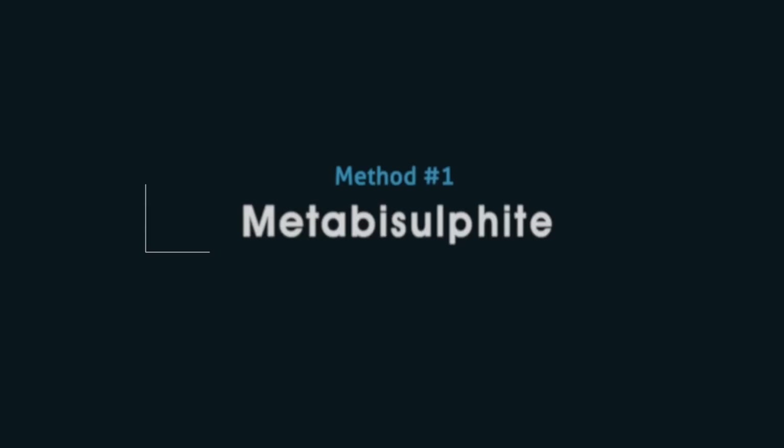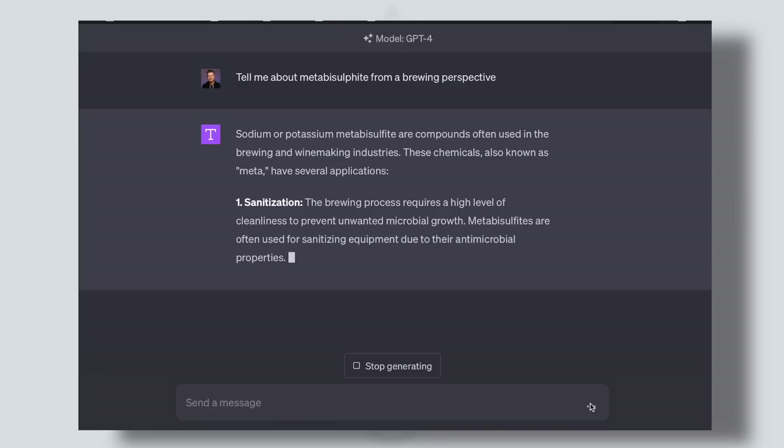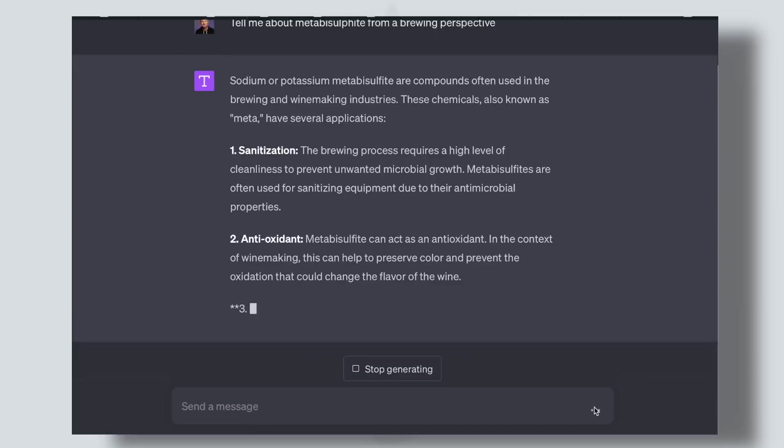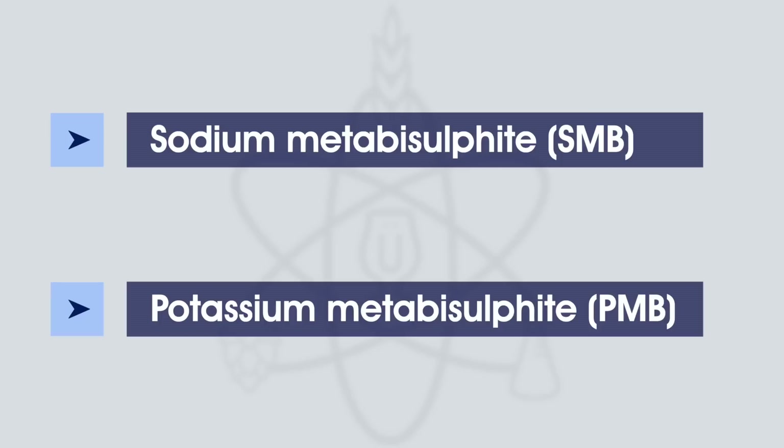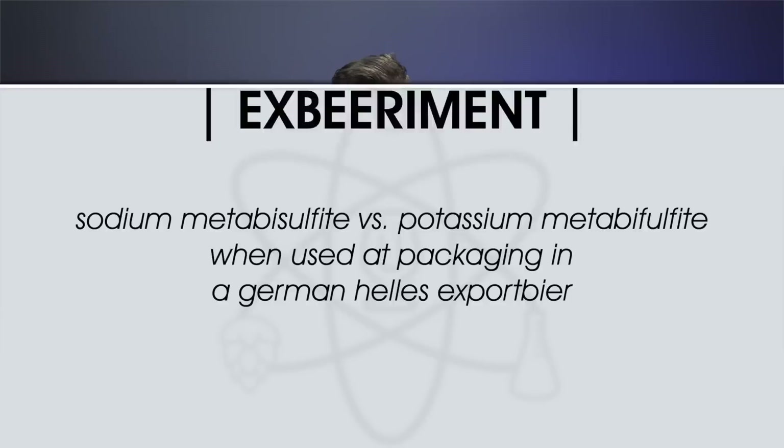Let's start with metabisulfite. Sulphites are chemical compounds widely used as a preservative in the food and beverage industry. While most commonly used in wine as a means of inhibiting unwanted microbial activity, there's been increased interest in the positive impact sulphites can have on beer, particularly as it relates to reducing the risk of cold side oxidation. A brewer simply needs to dose the beer at packaging with one of two similar salts: either sodium metabisulfite (SMB) or potassium metabisulfite. We've tried both and found them to be indistinguishable, so go with what you have on hand. Chances are you already have PMB, otherwise known as Camden tablets.